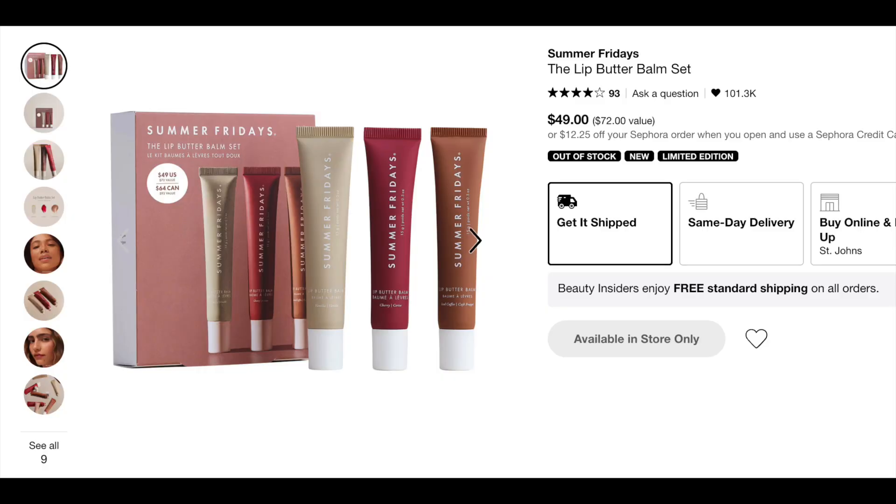I also wanted to mention the Summer Fridays Lip Butter Balm Set — it comes with two of their original lip butter balms plus a set-exclusive shade in Iced Coffee. I really want it because of that Iced Coffee shade but I already own the other two. These are some of my absolute favorite lip balms — the shades, how they sit on the lips, and the nourishment are all great. I highly recommend this one even over the mini lip butter balm set.